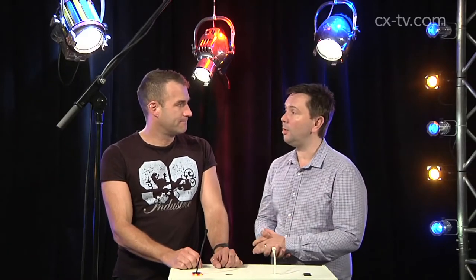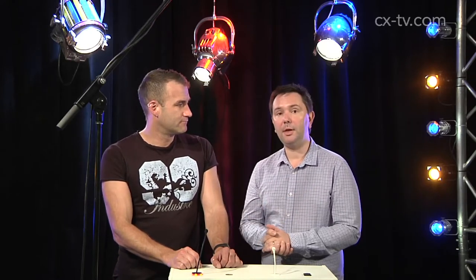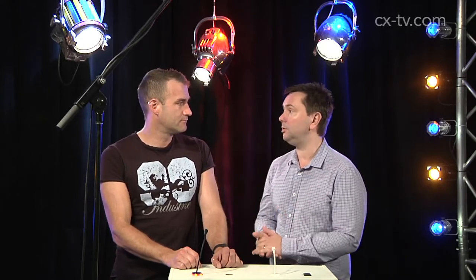Jason, Earthworks. Yeah, I usually see that name on high quality analysis microphones and such like. But here we are with their conferencing and installation range.